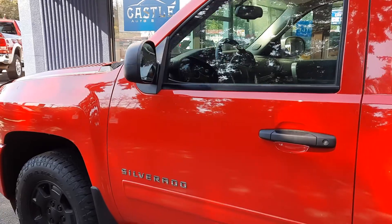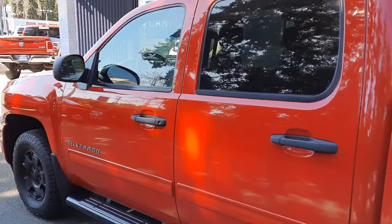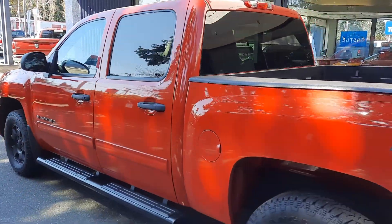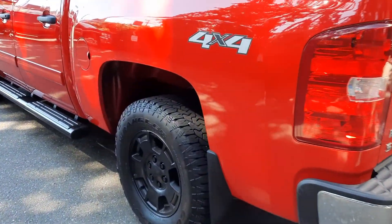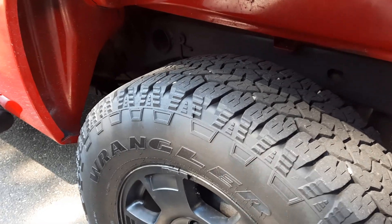This is an absolutely gorgeous Silverado, low miles, clean as can be, as you can see. Running boards, tinted windows, aftermarket wheels and tires. Tires in really good condition.